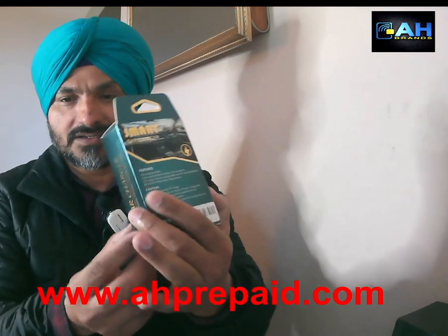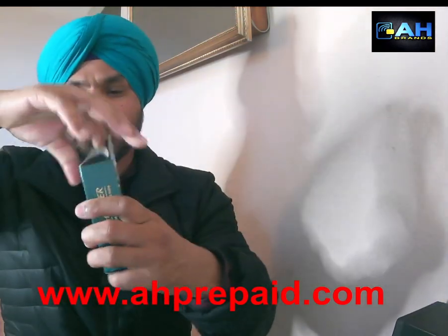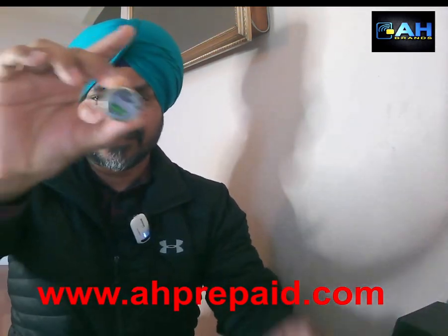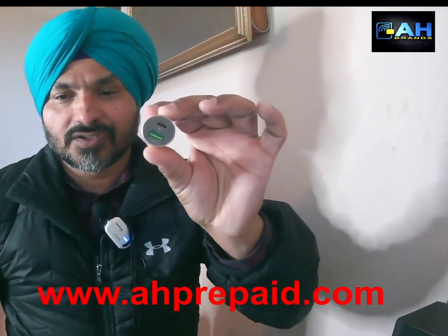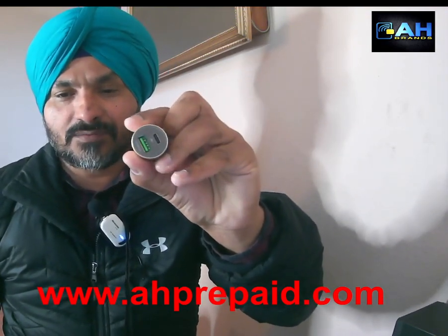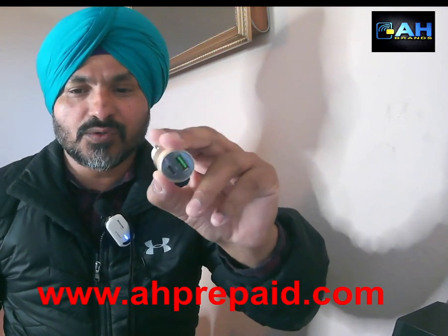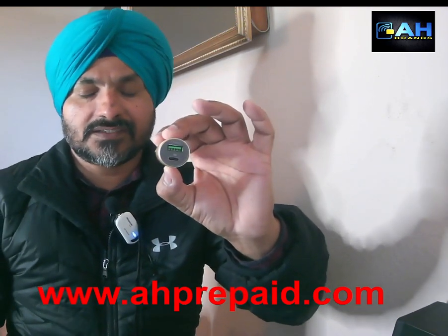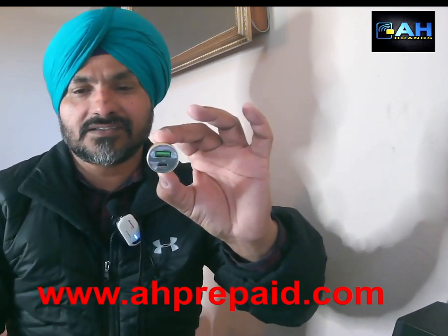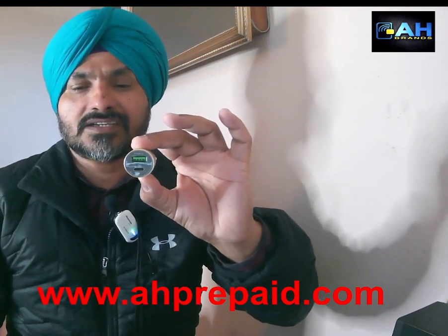It has a barcode on the back. When you open up the packaging, it looks like this. It is a two-port car charger — one is Type-C and one is USB Type-A. The Type-C is for the new iPhone 10 or higher, or Samsung 10 or higher. The USB Type-A is for other phones.